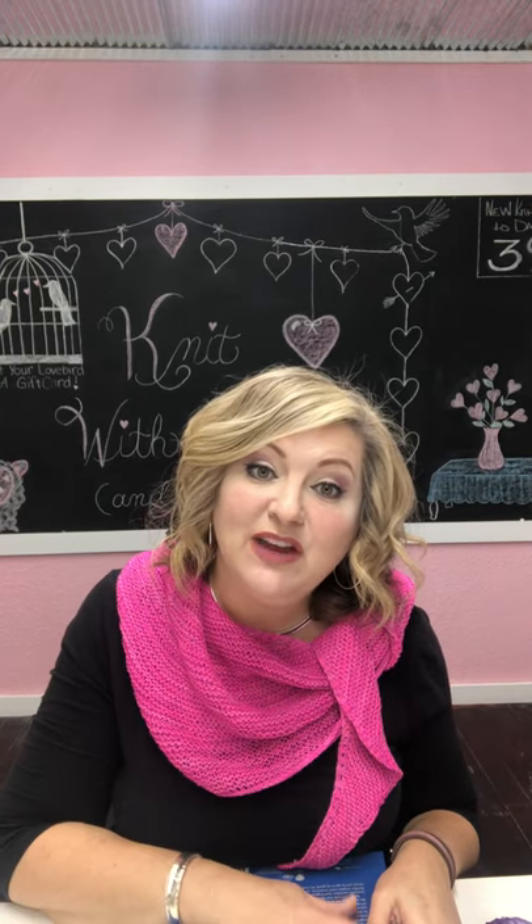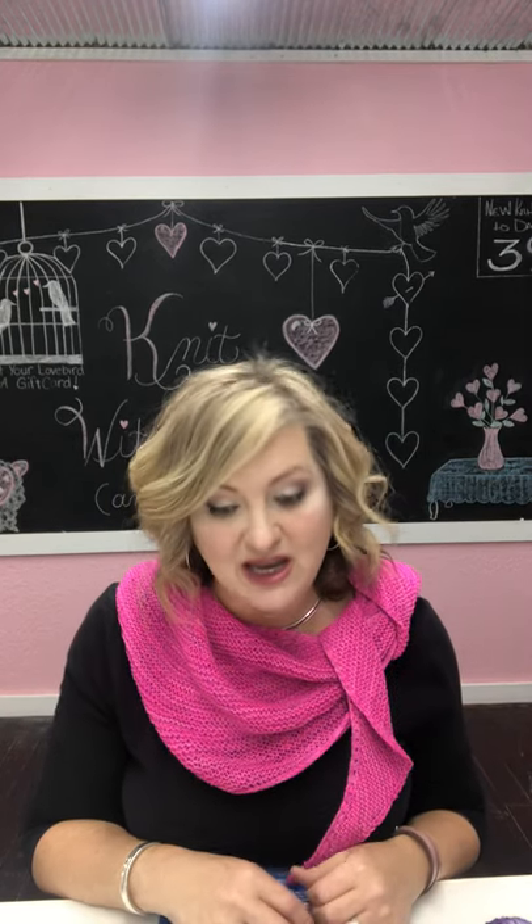Hey, good morning, this is Lori from Arkansas Yarn Company. By the time you see this it's not gonna be morning because it takes a long time for things to load up from the store, so it'll most likely be loaded up when I get home tonight. I thought I would give everybody an opportunity to see some of the things that we have in the store that are new to us and we're super excited about.